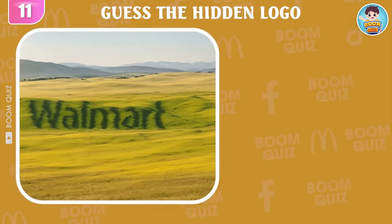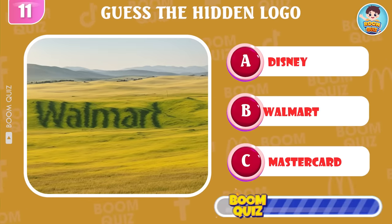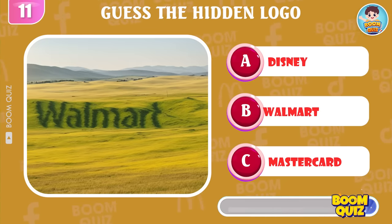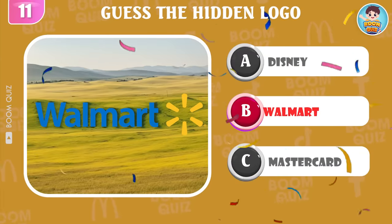Round 11 — which is the name of this logo? Walmart is the correct answer.